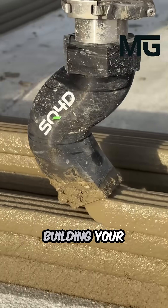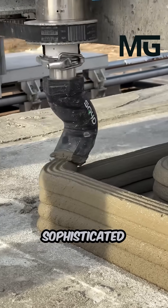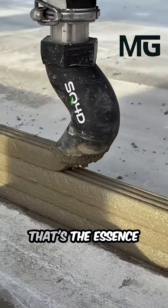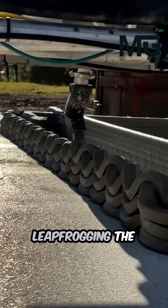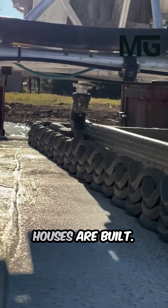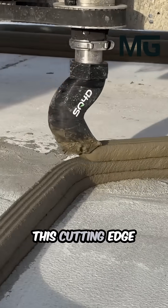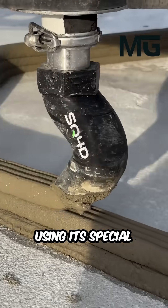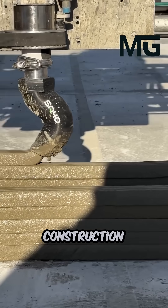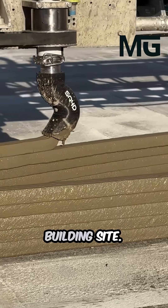Imagine a giant robot building your house layer by layer, almost like a massive, sophisticated cake decorator. That's the essence of SQ4D. They are essentially leapfrogging the traditional way houses are built, moving straight into the future. This cutting-edge company is revolutionizing construction by using its special machine, the Autonomous Robotic Construction System, to print entire concrete homes right on the building site.